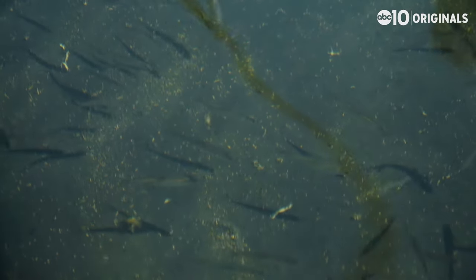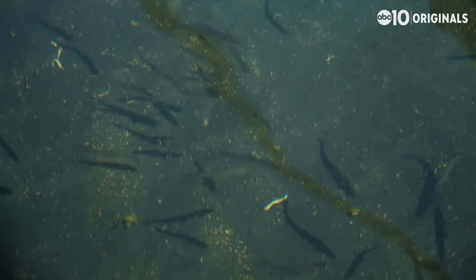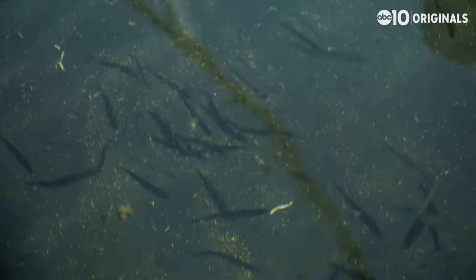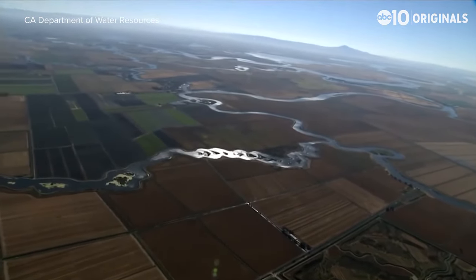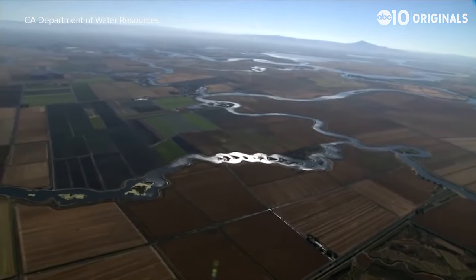When delta smelt populations are in bad shape, it makes it harder to distribute water to the people of California. Delta smelt have historically been used as what's called an indicator species, meaning scientists could gauge the overall health of the estuary based on how well the delta smelt were doing. And by the time a species like the delta smelt is endangered, it's probably not a good indicator of your system anymore.